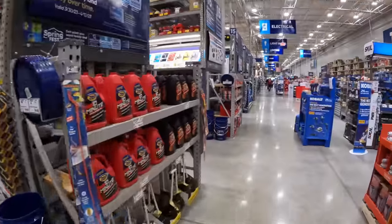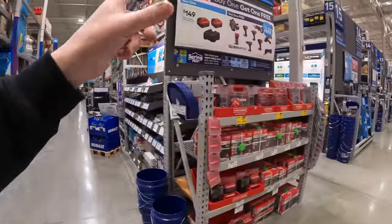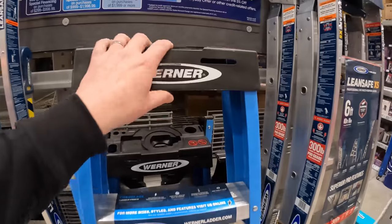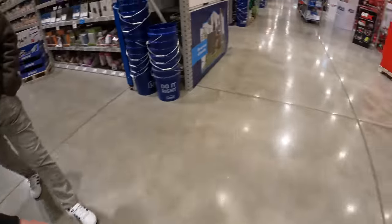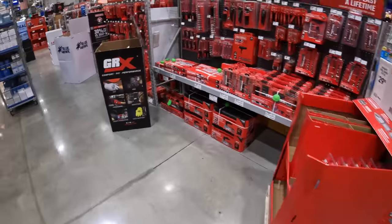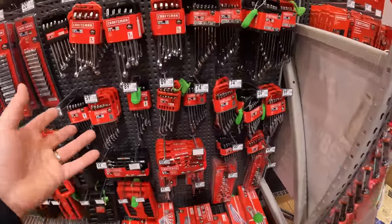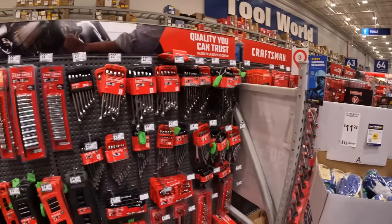I do need to buy a ladder. DeWalt and Craftsman are still having their sales. Ladder for $139 — but that's only 4 feet, not tall enough. I need an 8-foot fiberglass. When it comes to sockets and wrenches, Craftsman has plenty — this is far superior to Home Depot when it comes to this stuff.